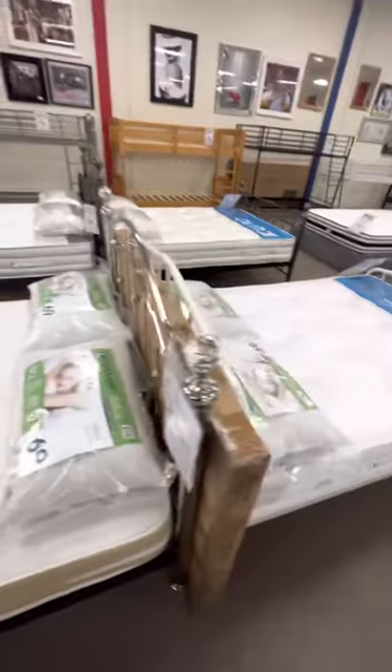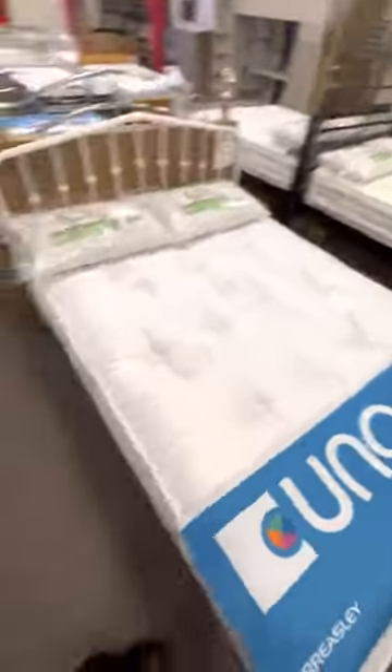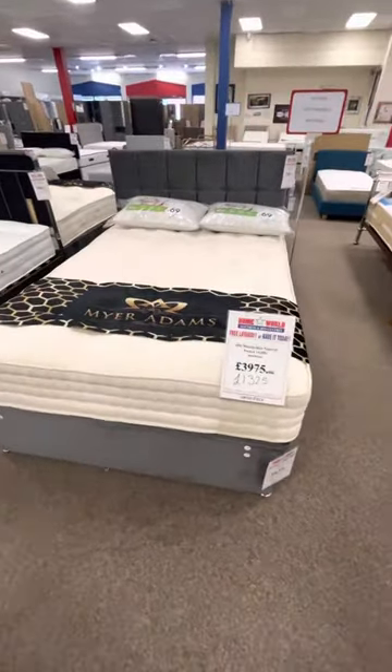You can get natural ortho pocket sprungs like these two here. You can also get the big one, which is a 10,000 pocket sprung alpaca.